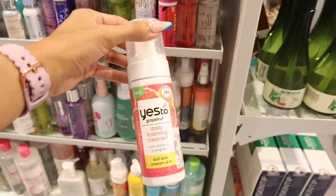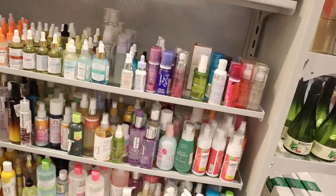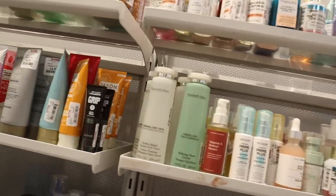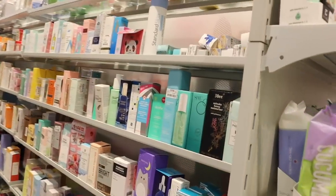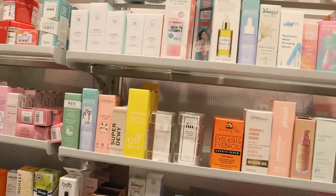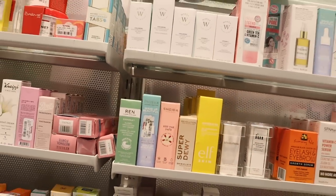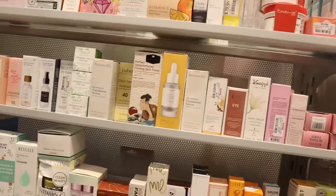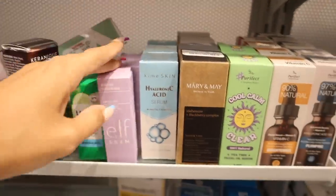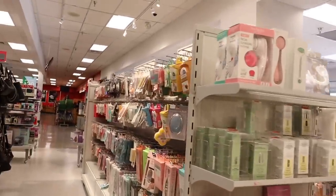They have the brand Yes To daily foaming cleanser — I'm starting to see the grapefruit line back at the dollar store too. They have all the Truly skincare ones. On the other side: She Aromatherapy, a Wake Up Beautiful serum for only $7. Also the brand Coola. Look at this — the Elf Skin facial oil, super nourishing for only $5, a really good deal!